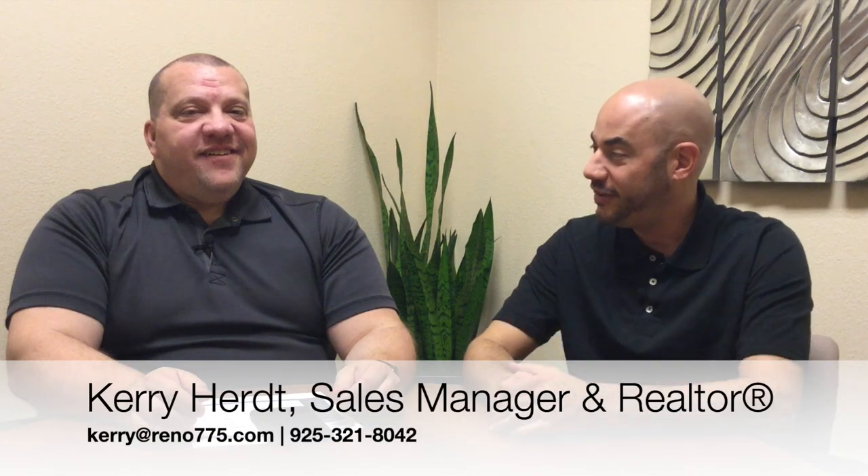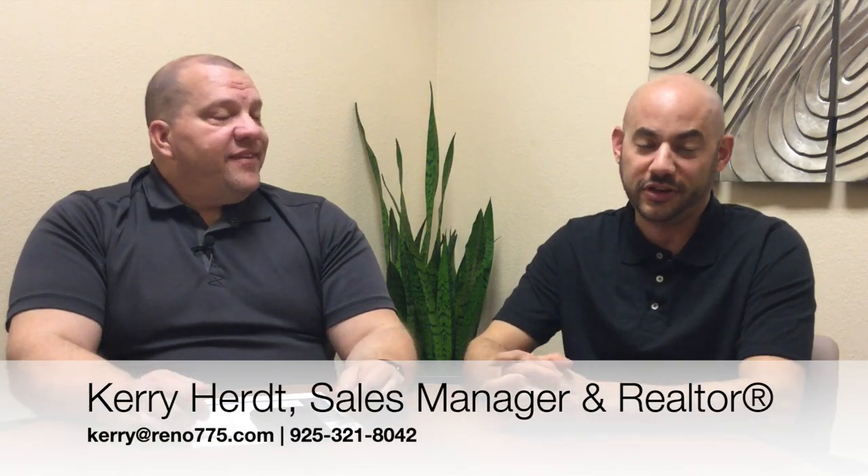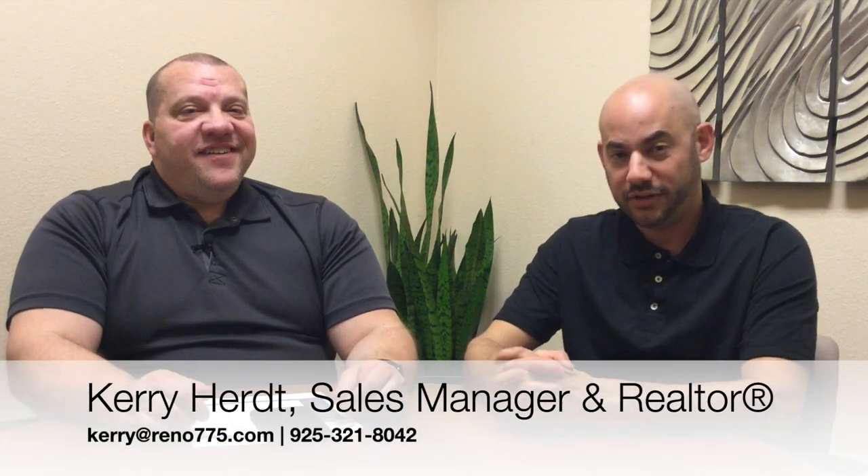For any more information, or if you're ready to go look at properties in the Old Southwest area, you can contact Kerry at the information you see on your screen now. For the Nevada Real Estate Group at Keller Williams Group One Inc. in Reno, Nevada, we wish you a safe and happy holiday season, and we'll see you in 2019.